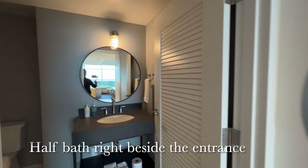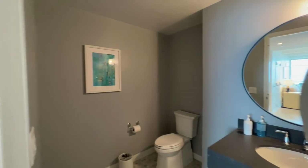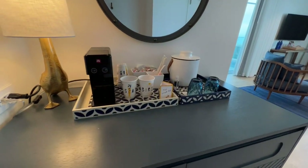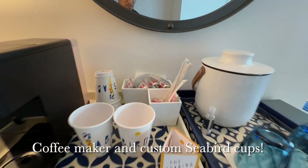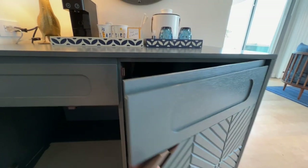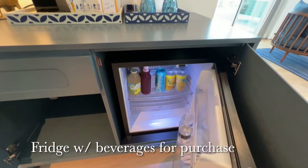Immediately to the left of the entry was a half bath. The room features an Illy coffee maker and cute custom Seabird coffee cups. The fridge below has some beverages available for purchase inside.